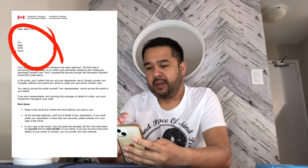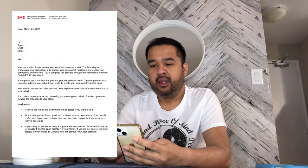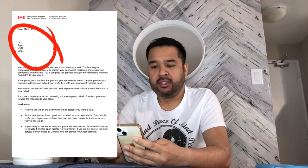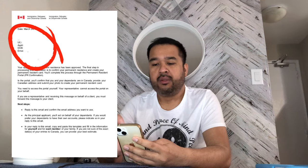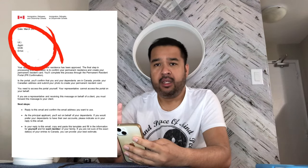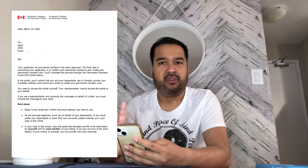There is a PDF attachment with details including the date the email was sent, your name, your UCI number, your application number starting with 'EP,' your date of birth, and your email address.